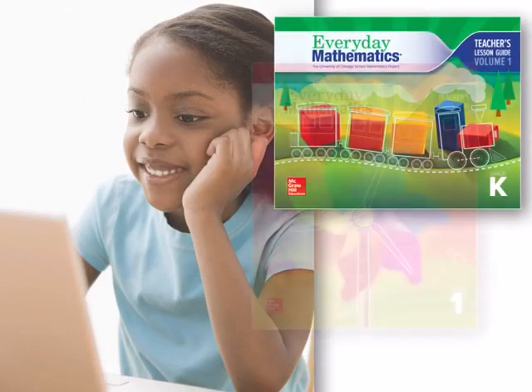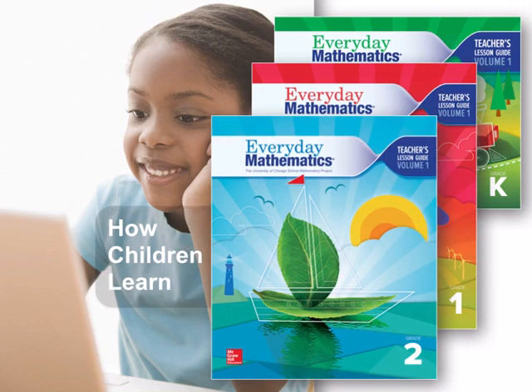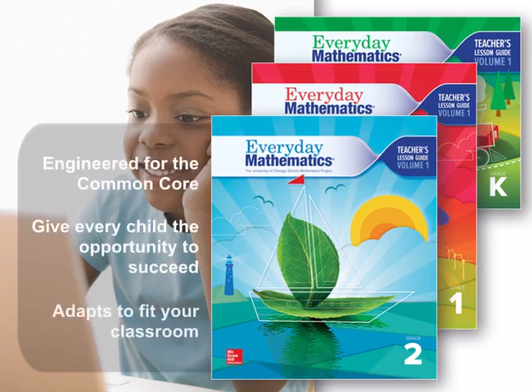I'd like to thank you for joining me for this quick introduction to Everyday Mathematics. At McGraw-Hill Education, we're extremely proud of the long history of success of the program, and we're very excited about the most recent version, Everyday Mathematics 4. I hope you'll join me for additional presentations about how Everyday Mathematics 4 has been engineered for the Common Core, how it gives all your students the opportunity to succeed, and an introduction to Everyday Mathematics technology that adapts to fit your classroom. Thank you.